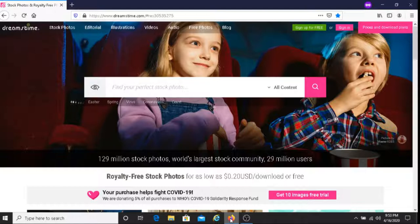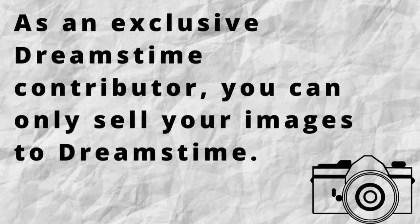One of the benefits I like about Dreamstime is that they give you two ways to sell your images. The first option is you can sell your images as an exclusive contributor. What that means is that you sell your images only to Dreamstime, and if any of your images sell, you get 60% of the profit plus you can earn a bonus with them as well.